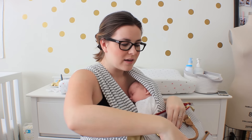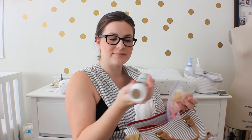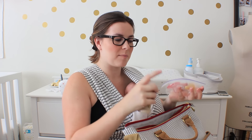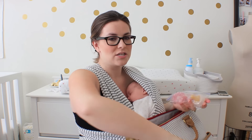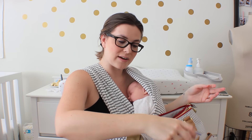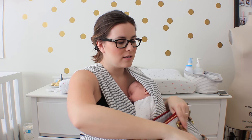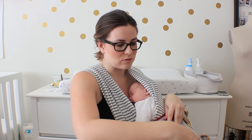I keep an emergency formula in here just in case, with a little nipple to go on top. And a pacifier — she doesn't really like the pacifier that much, but there's this one pink one that she will take if she's being really fussy in the car or at the grocery store.